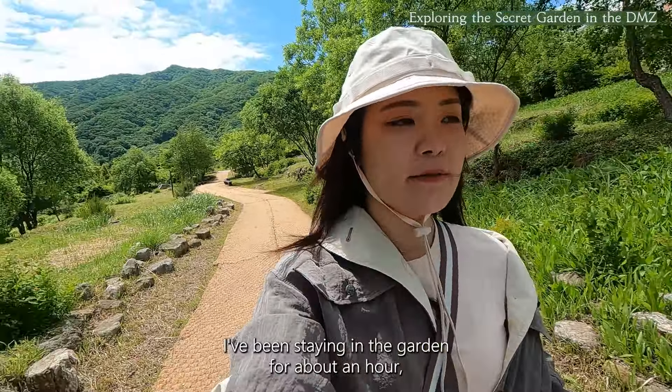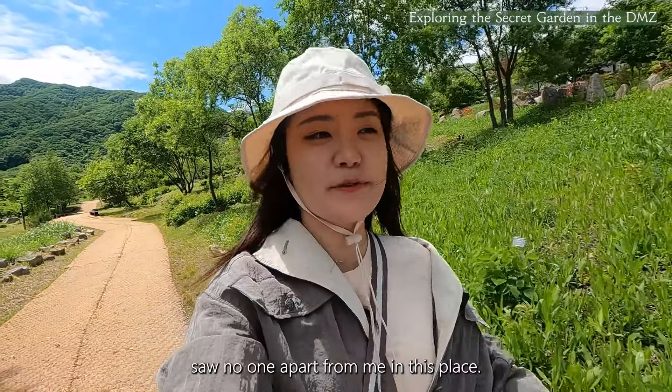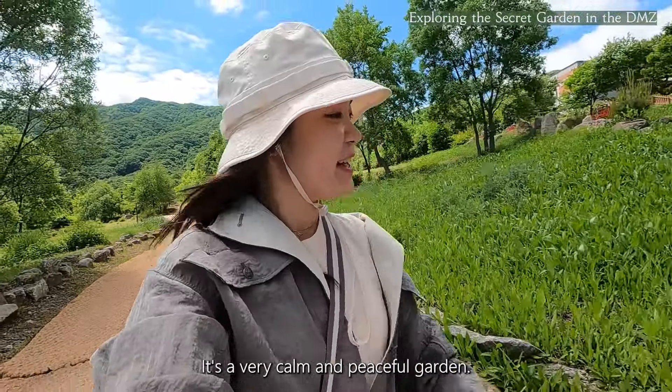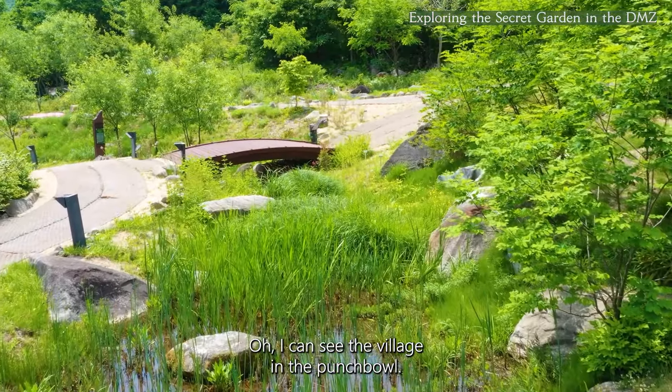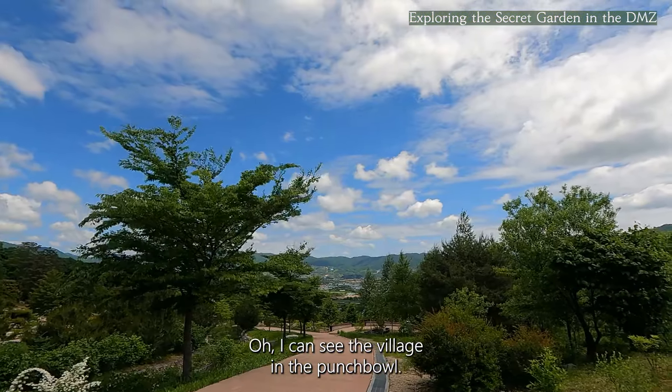I've been in the garden for about an hour, but I've seen no one apart from me in this place. It's a very calm and peaceful garden. Oh, I can see the village in the Punchbowl.